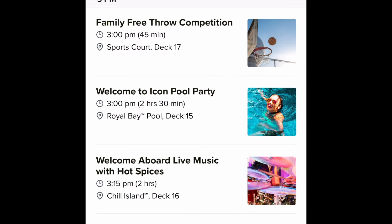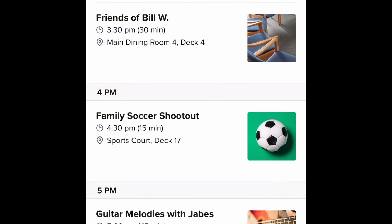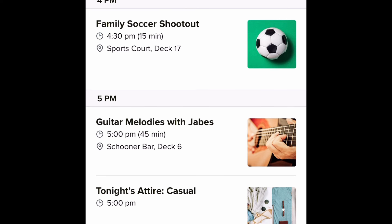Typically they do a sail away party at sail away time, but it looks like this is starting two hours prior to sail away. Sail away isn't until 5 p.m., but the pool party is happening at 3 p.m. up to 5:30. I'll be going live on YouTube and it'll be a lot of fun. Still on day one, there's the soccer shoot at 4 p.m. and guitar melodies with James.